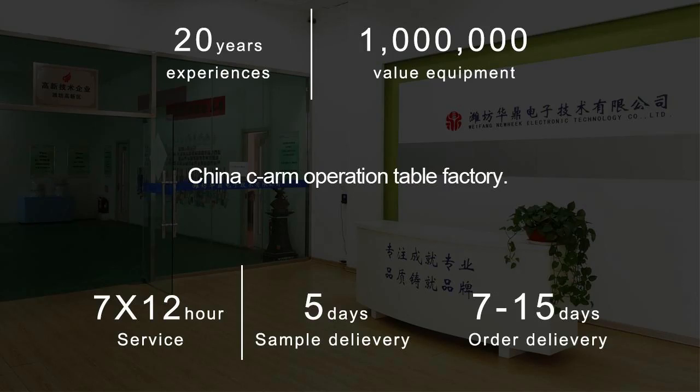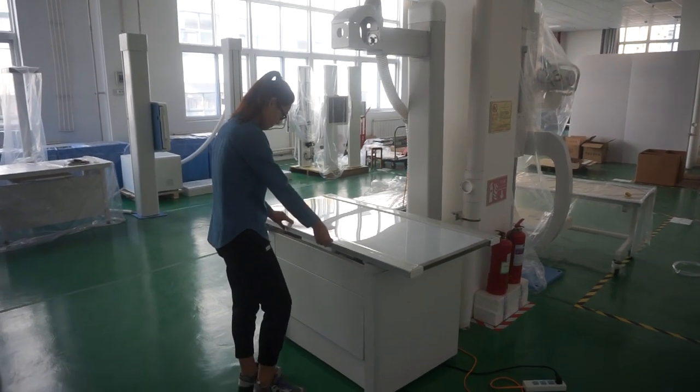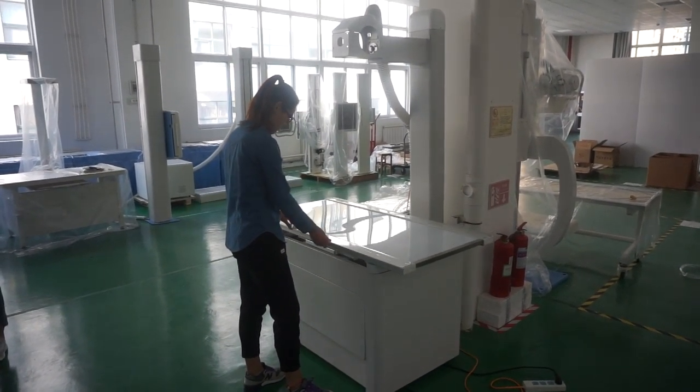China Sea Arm Operation Table Factory manufactures veterinary x-ray tables that are very popular worldwide. Many people inquire about them, and most of the customers are American customers.